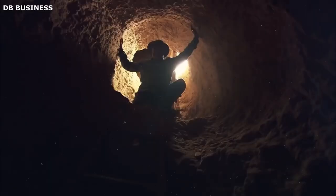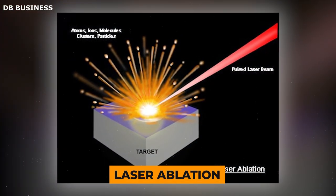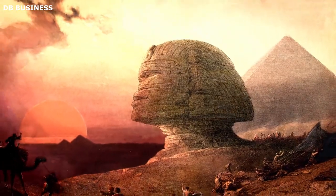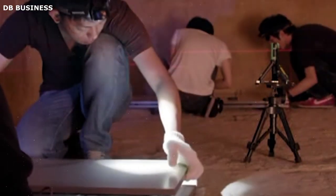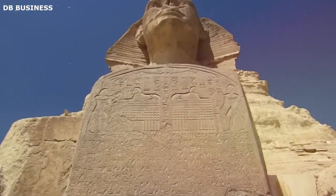A significant advancement in archaeological restoration occurred when Egyptian archaeologists employed a method known as laser ablation to extract a minuscule piece of material from the Sphinx's chin, marking a milestone in the field in 2018. Laser ablation is the process of removing material from a solid surface by irradiating it with a laser beam. The energy of the laser interacts with the surface, causing the removal or evaporation of thin layers. It is essentially a controlled form of wear carried out with remarkable precision, making it particularly suited to delicate tasks where the margin for error is tiny, such as in archaeological restoration.